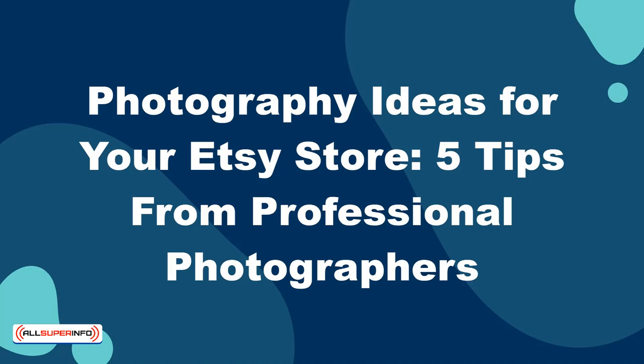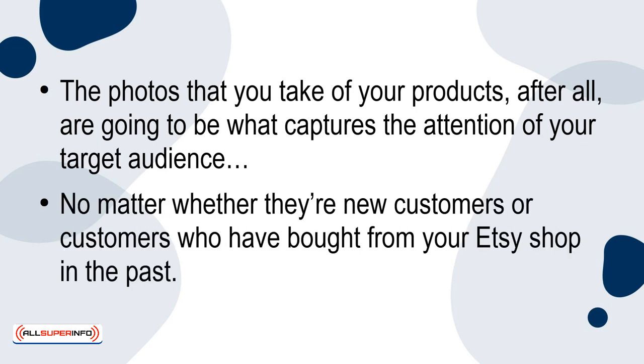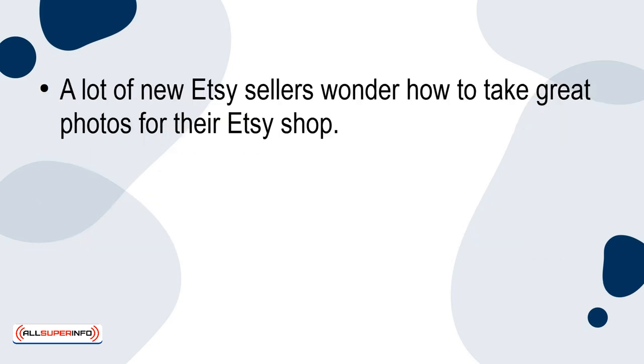Photography Ideas for Your Etsy Store: 5 Tips from Professional Photographers. The photos that you take of your products are going to be what captures the attention of your target audience, no matter whether they're new customers or customers who've bought from your Etsy shop in the past. A lot of new Etsy sellers wonder how to take great photos for their Etsy shop.